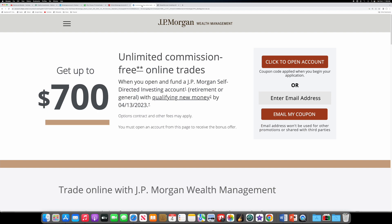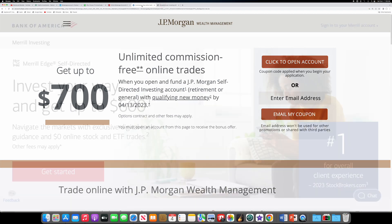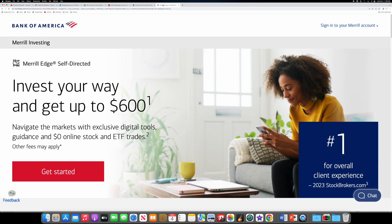They have a special right now — if you go and open up the account, they're going to fund it with $700. Bank of America: if you go into one of those branches, they use Merrill Lynch. They also have a special where they're going to fund your account with $600.